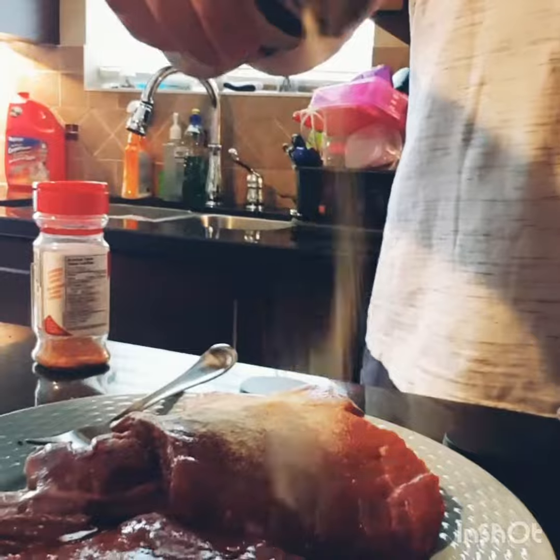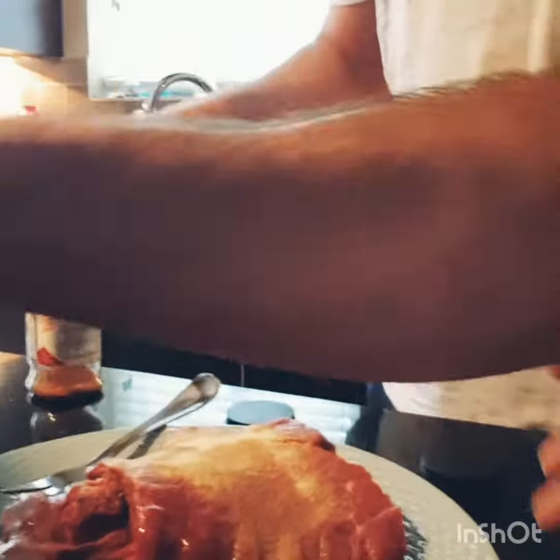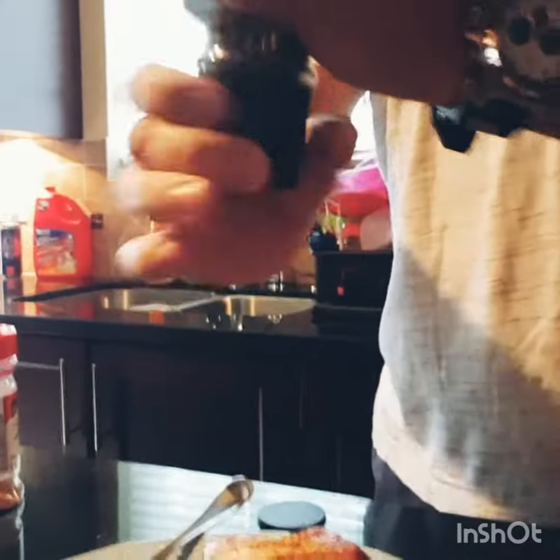Okay, so seasoning steaks. Worcestershire sauce, garlic powder, Cajun, and salt.